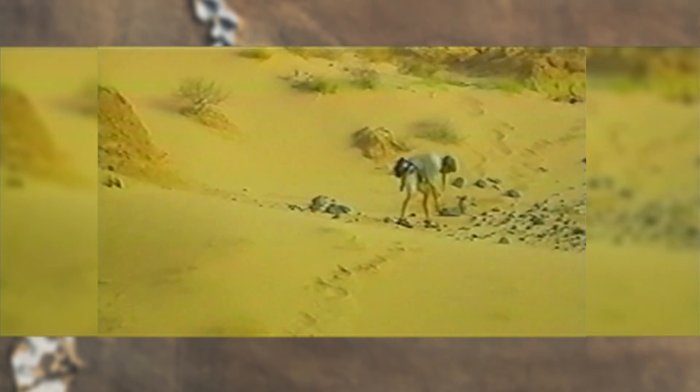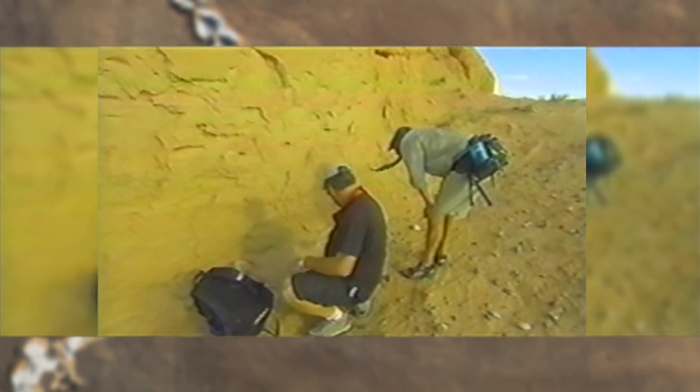Most dinosaurs are discovered lying right on the surface. They don't have to all be completely exposed — in fact, it's better if they're not. But if you get a little bit of a tail on a surface, maybe you can dig toward the skull. So it's very important to just walk and look and prospect. That's the first step in finding dinosaurs.